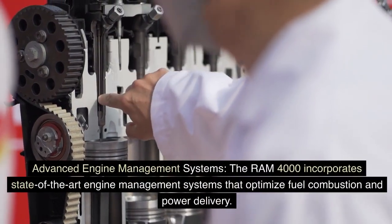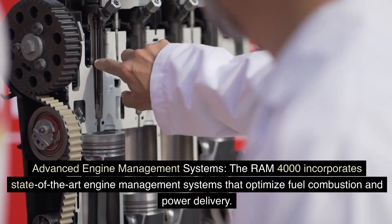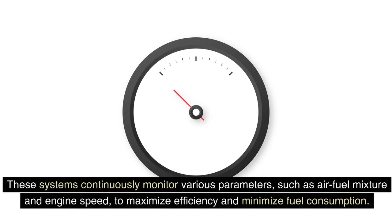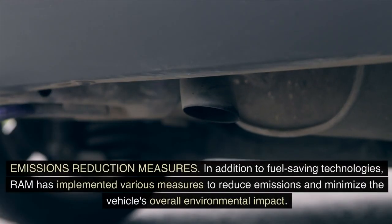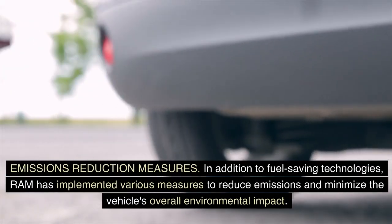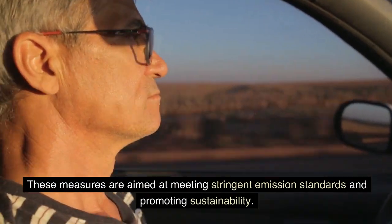The Ram 4000 incorporates state-of-the-art engine management systems that optimize fuel combustion and power delivery. These systems continuously monitor various parameters, such as air-fuel mixture and engine speed, to maximize efficiency and minimize fuel consumption. In addition to fuel-saving technologies, Ram has implemented various measures to reduce emissions and minimize the vehicle's overall environmental impact, aimed at meeting stringent emission standards and promoting sustainability.